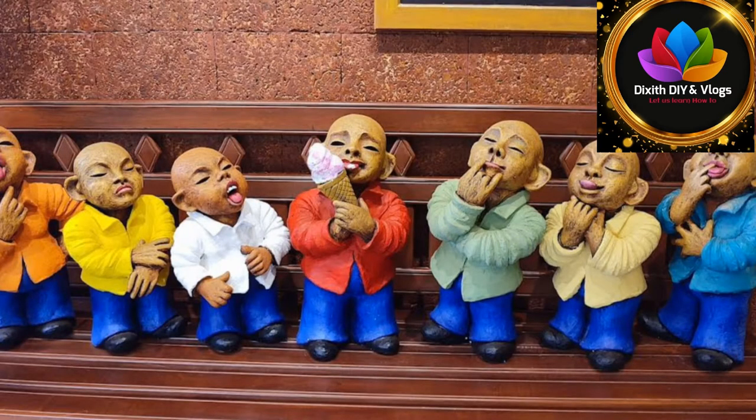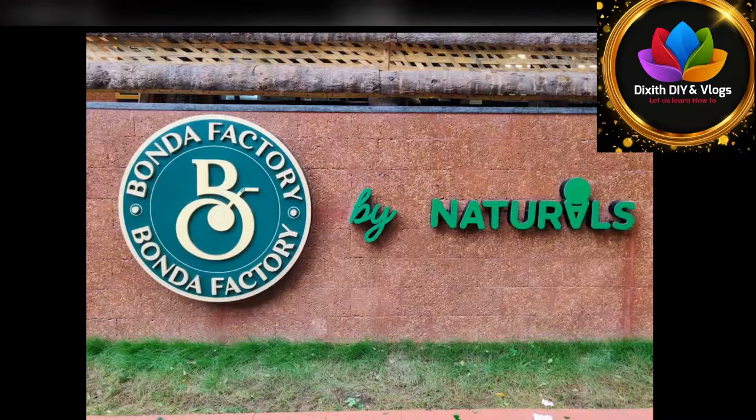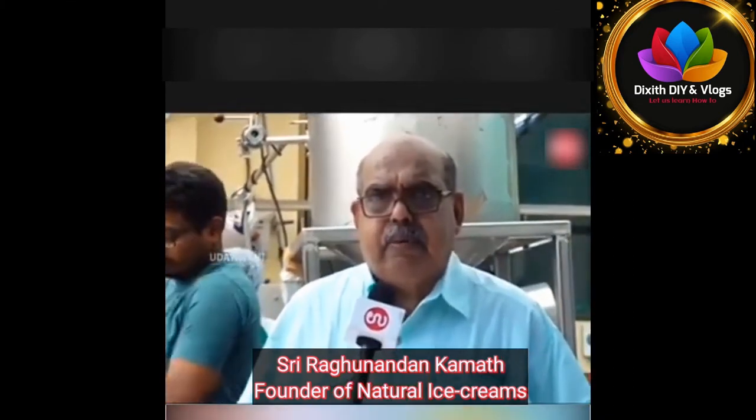I will see you on this channel. I will introduce you to the founder of Natural Ice Cream, Sri Mulkhi Ragunandan. I will show you this natural ice cream — going to this home at 7.5 to 7.7.